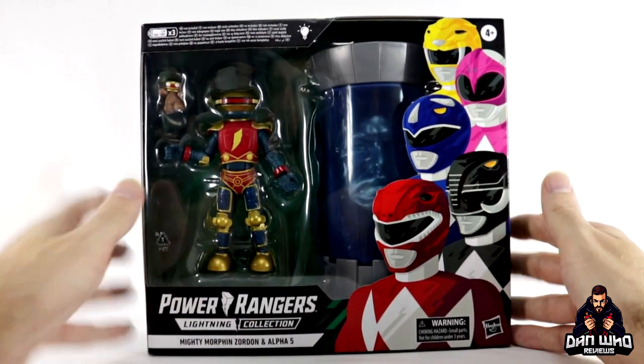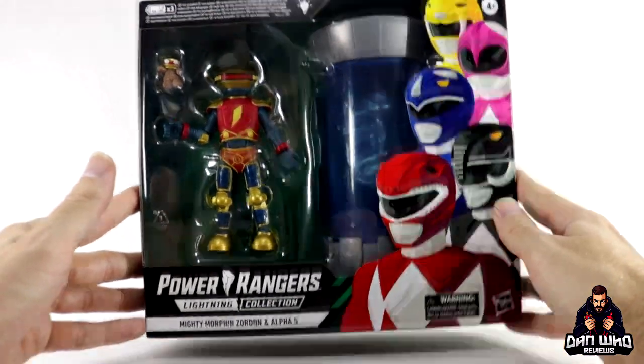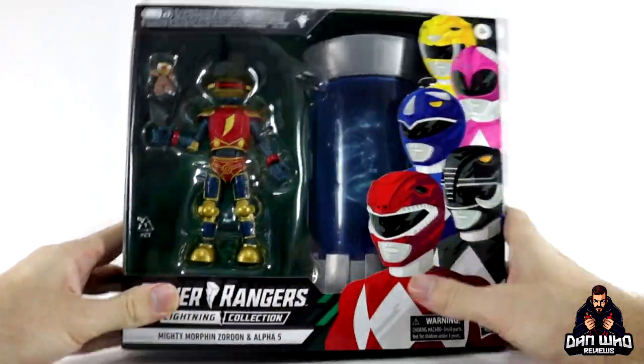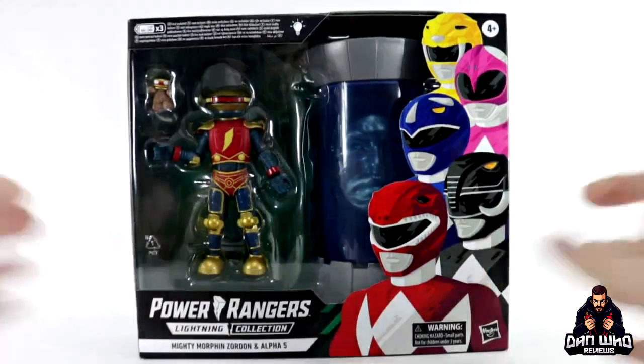The box says you need batteries — hopefully I can find some to turn this on. It's a standard window box. On the back we're getting very simple promo images of what we're getting. The face on this promo image does look different to the face that seems to be on the figure, but we'll take a closer look at that when I open them up.